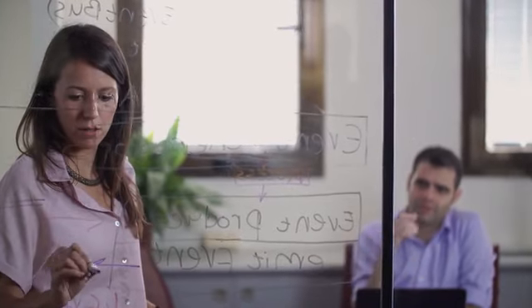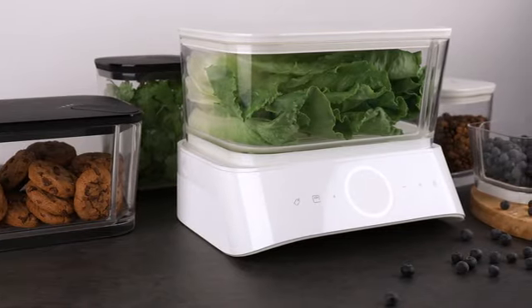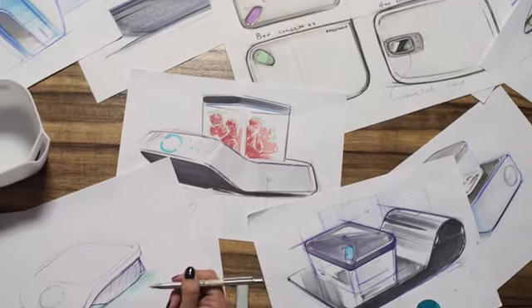Hey, Kickstarter. My name is Tal. My team and I have been working on Silo for almost three years. We have always appreciated and supported the Kickstarter community, so we felt this is the right place to launch something as revolutionary as Silo. When Tal showed me the prototype, I was so excited to see it because it was so simple to use. This product is going to change the world.